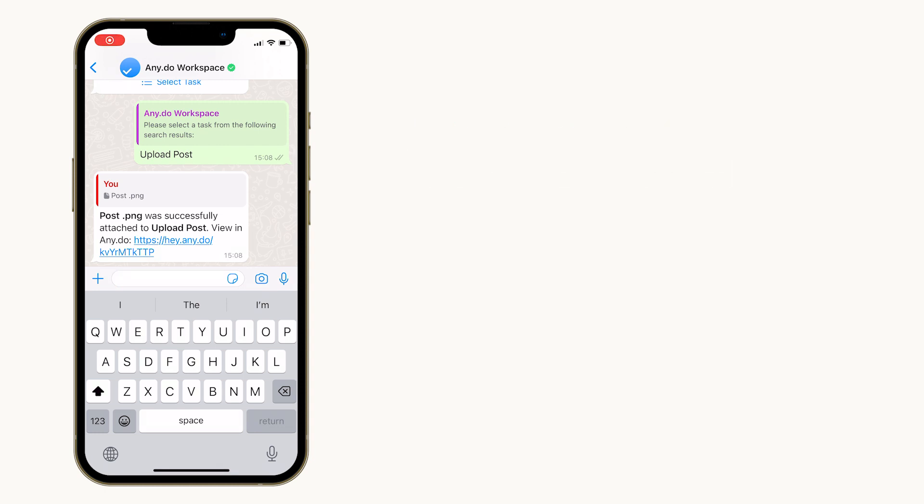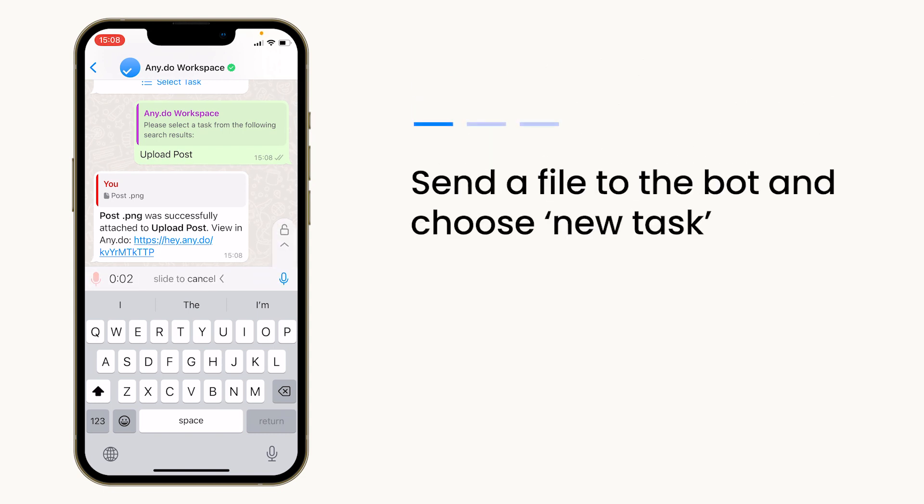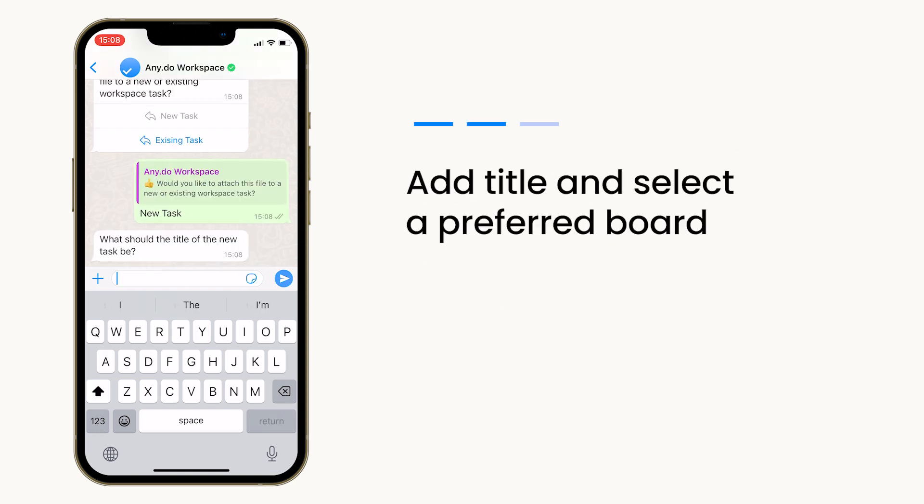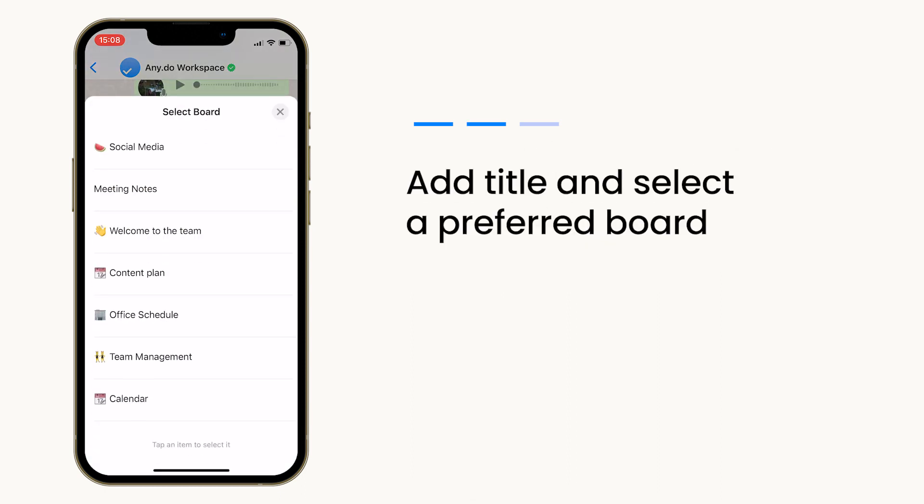Creating a new task is just as intuitive. After sending the attachment to the bot, you'll be asked to choose a task title, select the board where it belongs, and immediately your task is born.